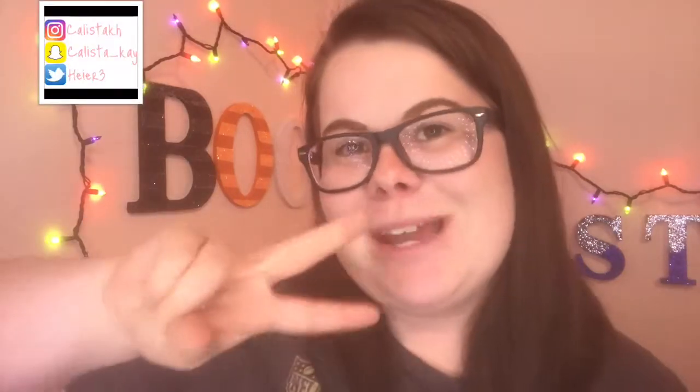Hi guys, welcome back to my channel! I'm Calista, and if you're new here make sure to hit that red subscribe button down below, turn on post notifications, and follow me on Instagram, Snapchat, and Twitter. In today's video I'm gonna be showing you guys my Bronco haul, but I hope you guys enjoy — even if you're not a Bronco fan, stay and watch to see what I get!